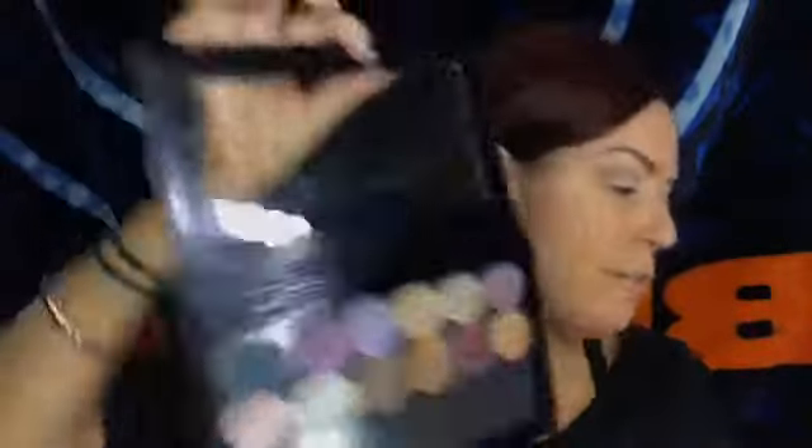The next thing I'm going to do is use Fervent, which is the matte burgundy. I really, really love that color. I'm going to use the deluxe brush, and that's going to go on the entire lid and into the crease, but not above the crease. Check out this color — to me, it's the perfect fall color.